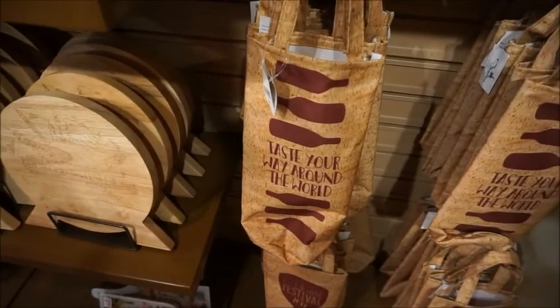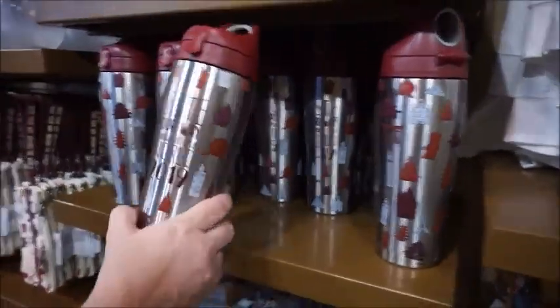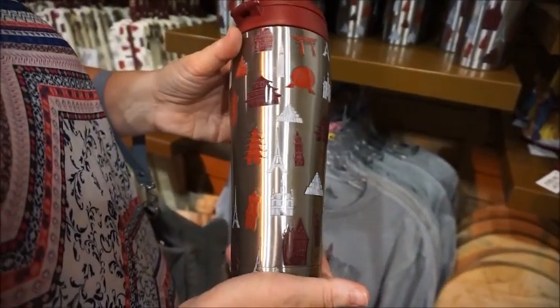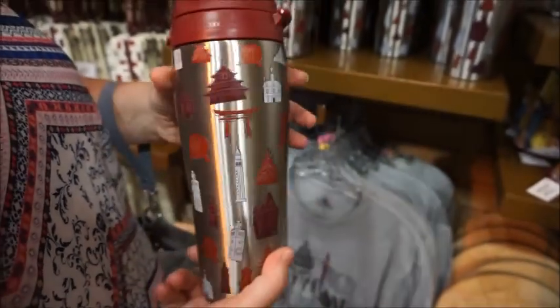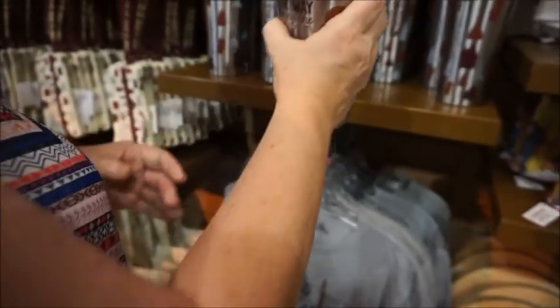They also have this wine bag — I don't know if that's specific to Food and Wine or just a generic 'Taste Your Way Around the World' bag. $14.99. And then I like these — they're cool. They're metal with 'Taste Your Way Around the World' and the different country icons and that prop ball. $39 — maybe because it's stainless steel. It's really nice; it's not a Tervis but it's a good ball.